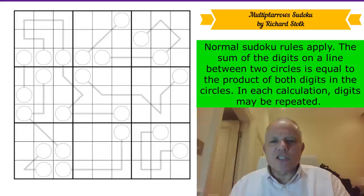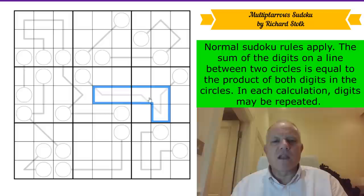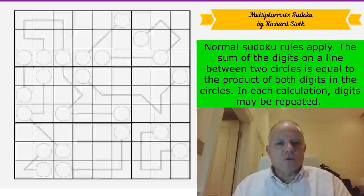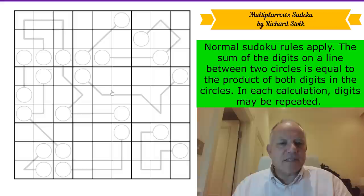Normal Sudoku rules apply: one to nine in every row, column and box. The sum of the digits on a line between two circles is equal to the product of both digits in the circles. So if the circles were 4 and 8, multiplied together equals 32, and the digits on the line would add up to 32. In each calculation digits may be repeated — you could have a 2 and 2 in both circles and a 4 on the line. There are no given digits in the grid. Richard has clearly created another masterpiece. Let's get cracking.